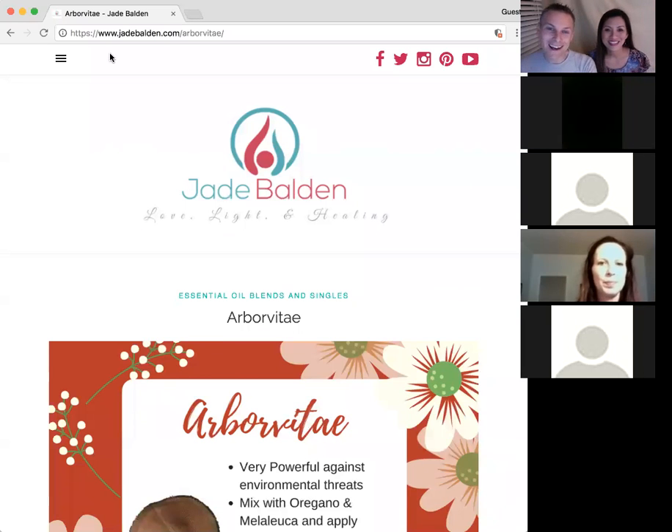Welcome out, everybody. Tonight, the essential oil topic is Arborvitae. For those of you who are listening, it's spelled A-R-B-O-R-V-I-T-A-E. I thought it was a weird spelling. Anyways, wonderful, wonderful oil.